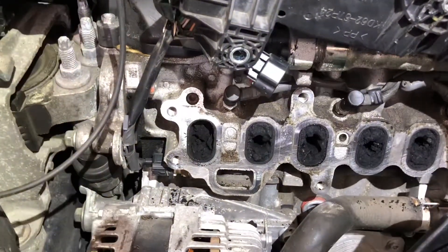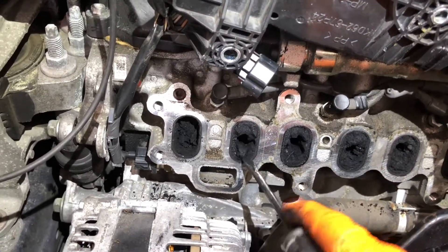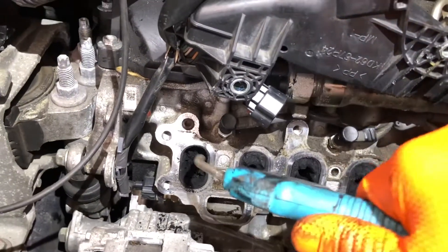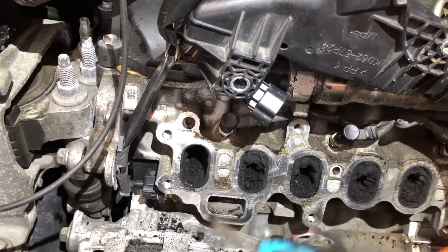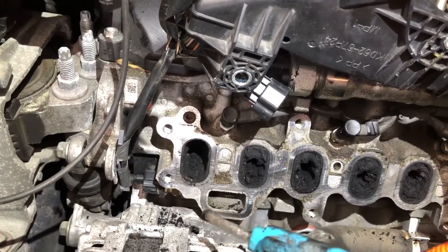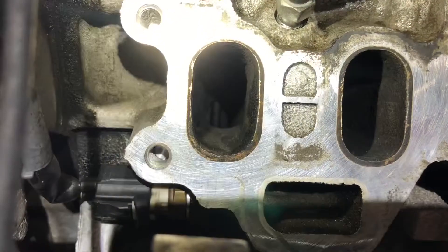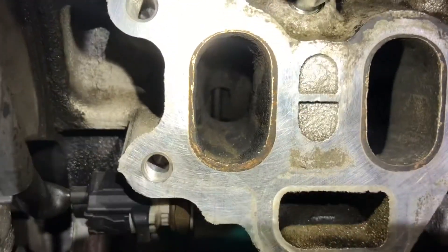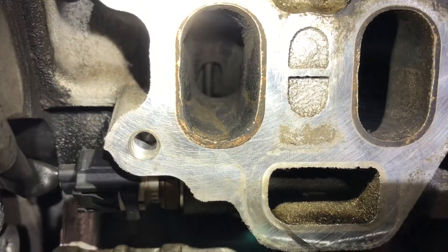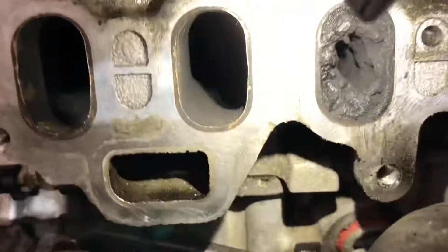All I do is scrape with a screwdriver - the carbon is quite soft. Then I get a blow gun and blow it back out. It can't go in because the valve is closed. Here are the first two ports cleaned - you can see in there fairly well now. They are hard to get in at the back though, so you have to use your discretion around the back where the valve sits.